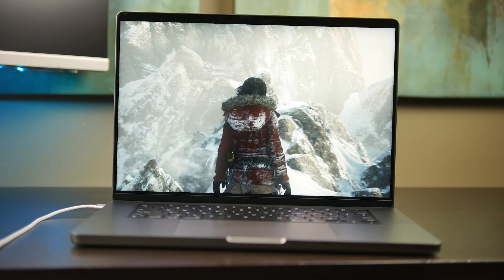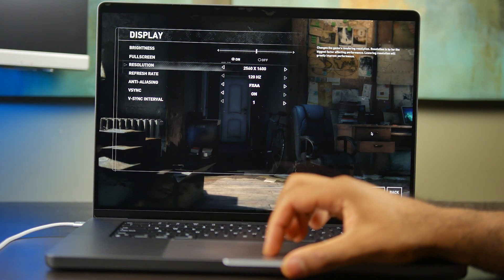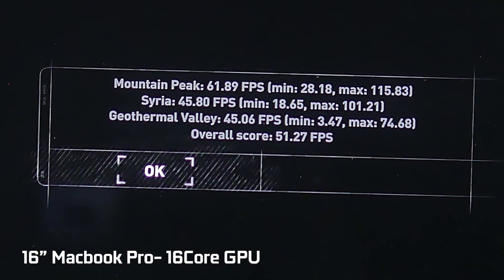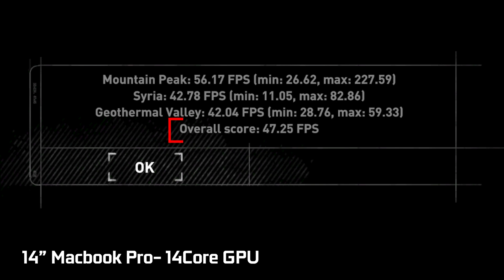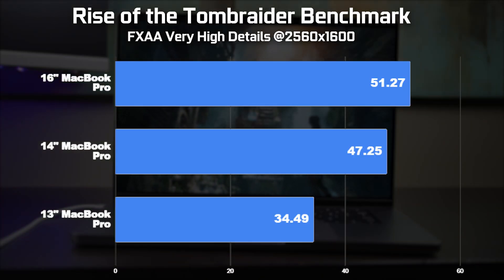We also used the Rise of the Tomb Raider synthetic benchmarking tool, set the resolution to 2560x1600 with FXAA and very high detail settings on textures. The 16-inch MacBook Pro scored about 5–8% better than the 14-inch, with an overall score of 51.27 average frames per second across all three benchmark scenarios. On the 14-inch version the overall score was 47.25 average FPS, and on the 13-inch MacBook Pro we got 34.49 average frames per second.